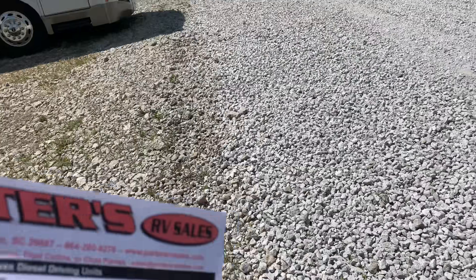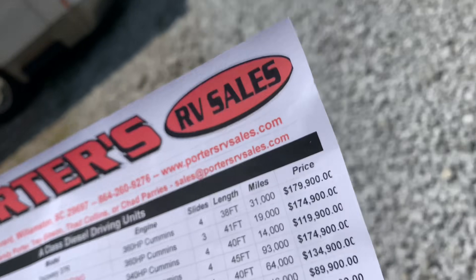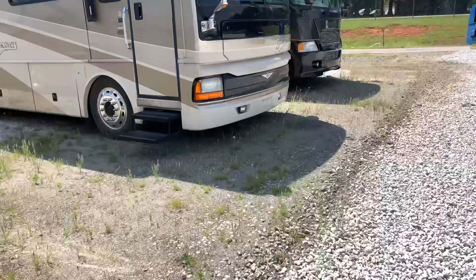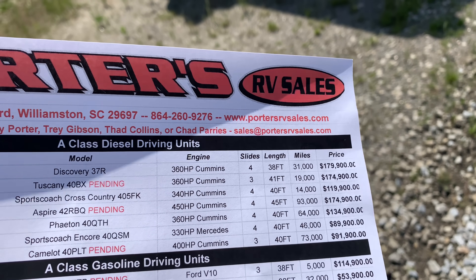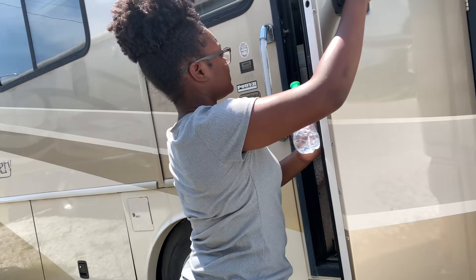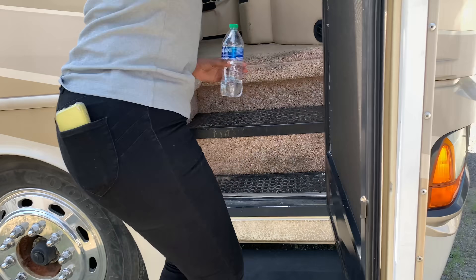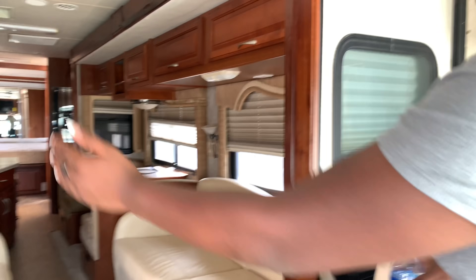It's called the Fleetwood Discovery 37R — the number is 5329. This is the most expensive one. The price on this one is $179,000, but the man told us the other one was $185,000. So that must be the second most expensive so far.